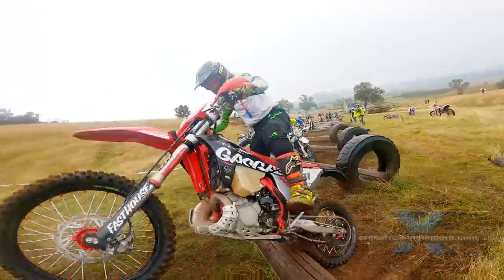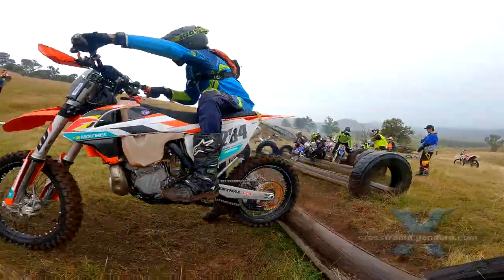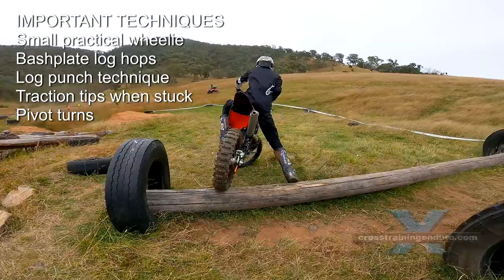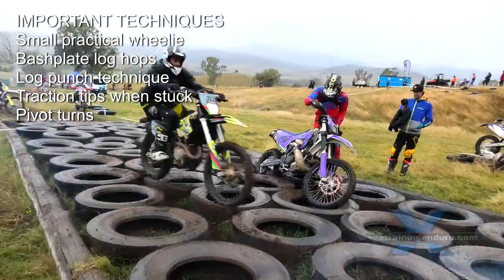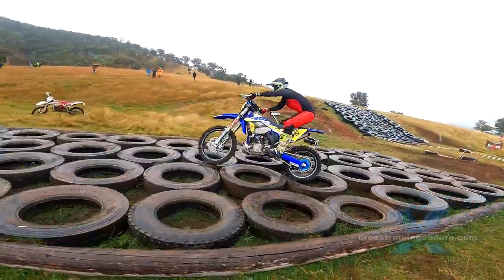Pivot turns. This technique may not be needed on every prologue track, but it is an important skill on this track. Learning to pivot turn your bike is a handy skill for most hard enduro events, so we recommend it.